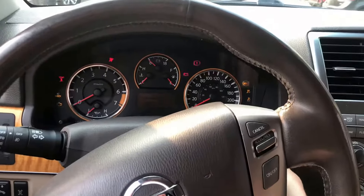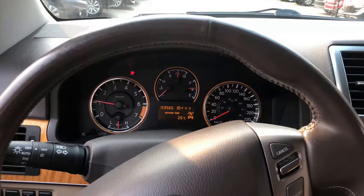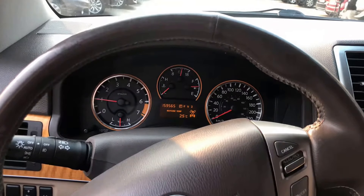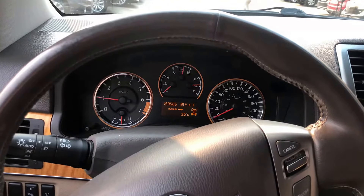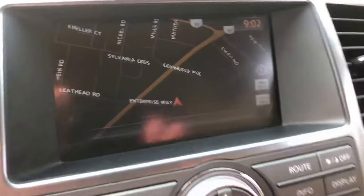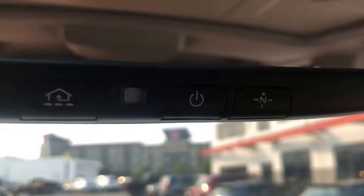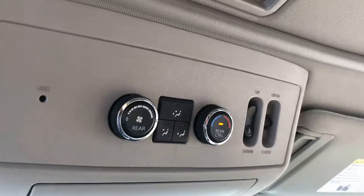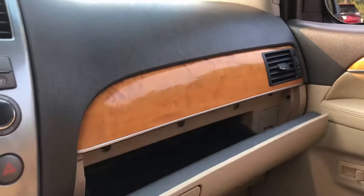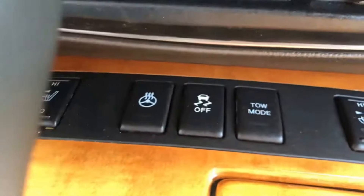Let's start this unit up. We've got 159,000 kilometers on the odometer. We've got factory navigation, a full-power rear-view mirror with a compass. You can adjust your rear air control from up front here. We've got a sunroof, heated seats, and a heated steering wheel.